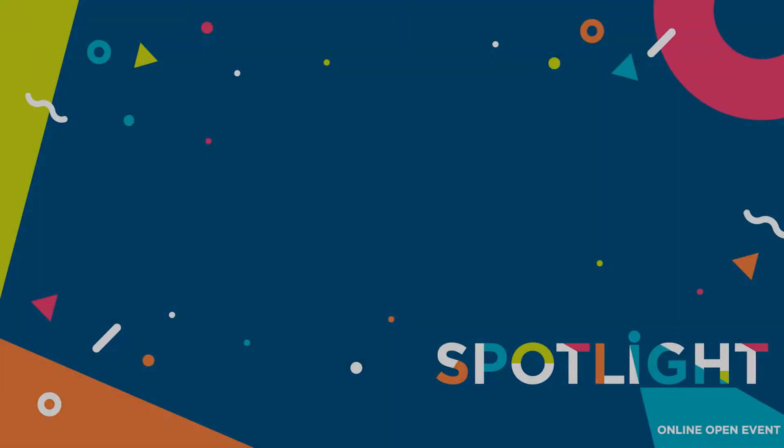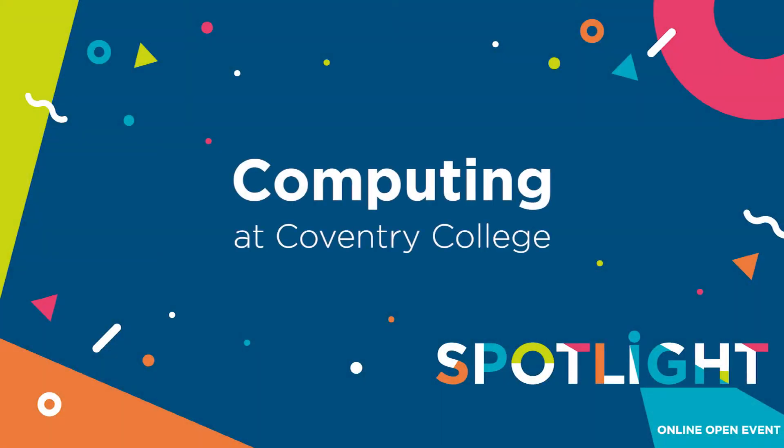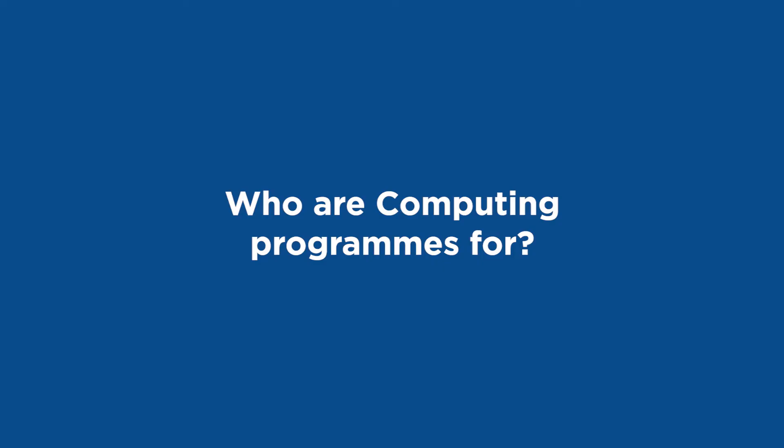My name is Scott Smith and I work in Computing. The usual student we have come into Computing is actually the one that's really interested in computers. More often than not, it's the people who are interested in the computer hardware side, but we do get a lot of software future specialists come in and have a go at the course.